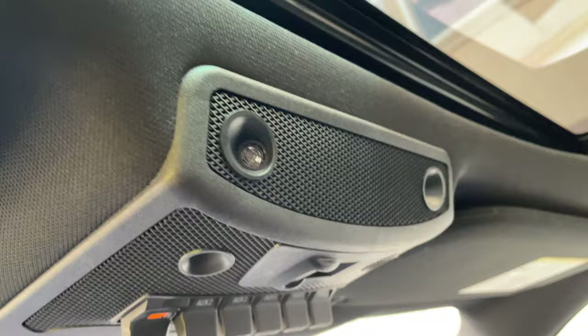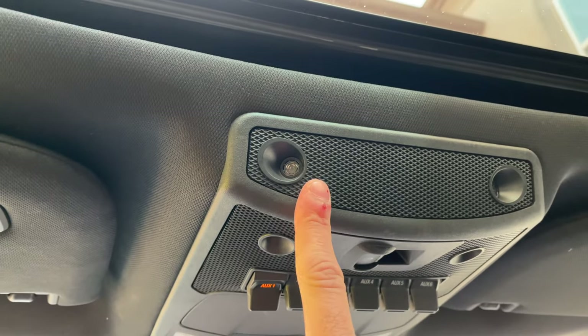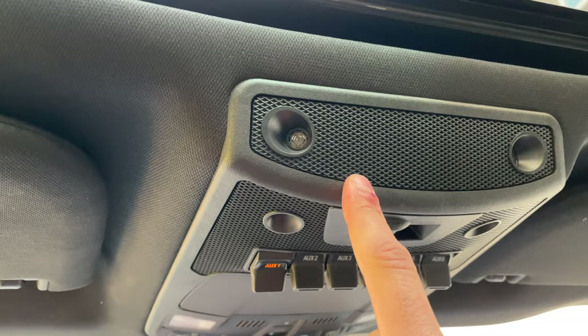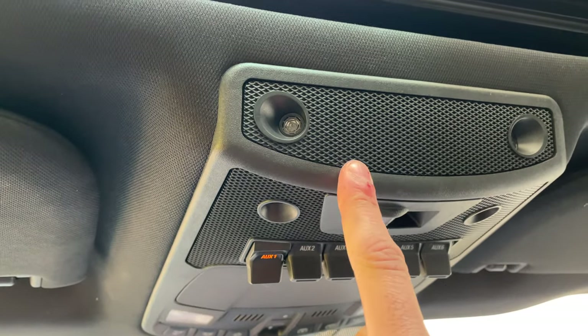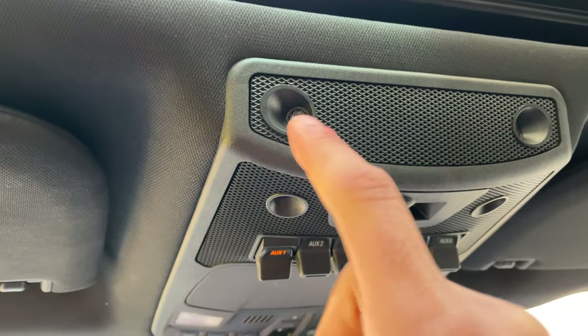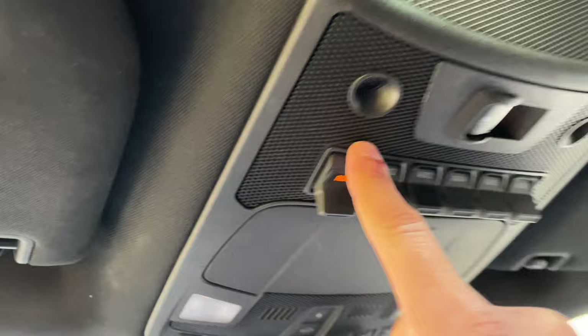Those little holes up above are actually motion sensors. When the vehicle's alarm is enabled, if it detects movement — like from a windshield shatter or someone hiding in the back seat while the vehicle is locked — it will trigger these motion sensors and sound the alarm.